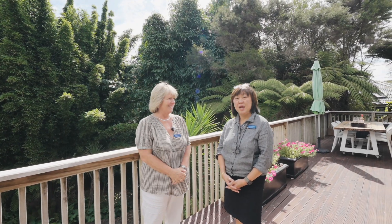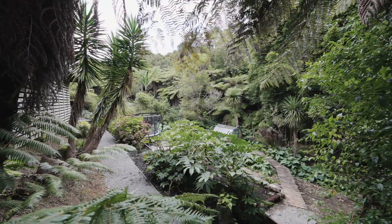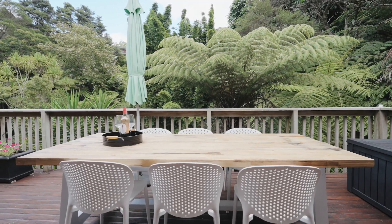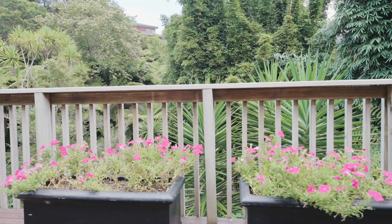Unsworth Heights for a change! We certainly are, and this is like a little hidden gem in Unsworth Heights. More than a thousand square meters is the section. We're at number seven Springwater Vale in Unsworth Heights. I'm Sarah and I'm Annie. We are both really surprised to find this hidden gem — I didn't even know this existed here, so when you look at the video you'll really appreciate it. It really is quite special.